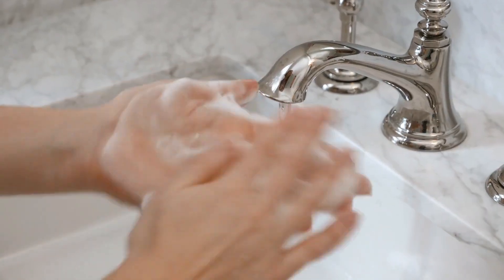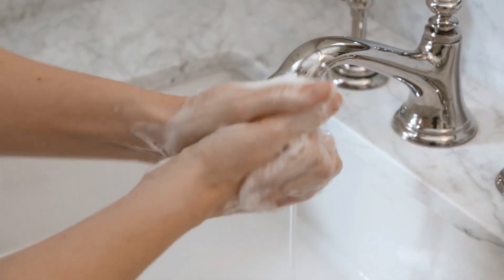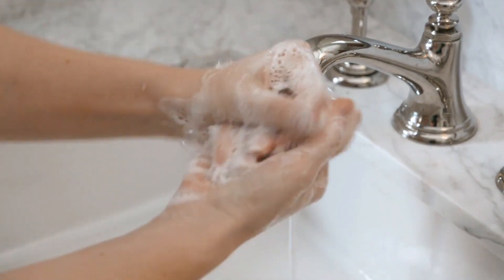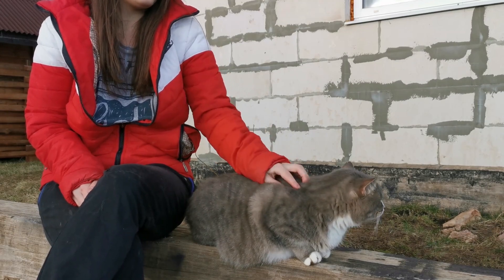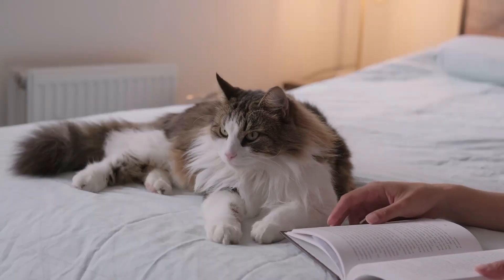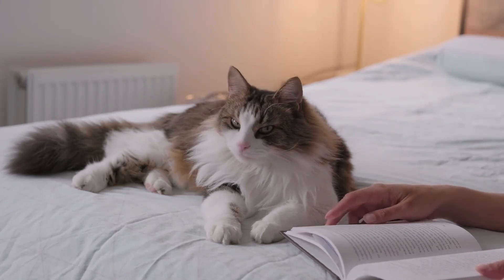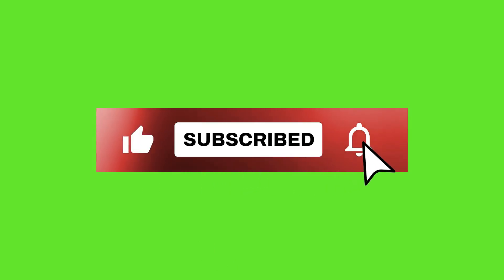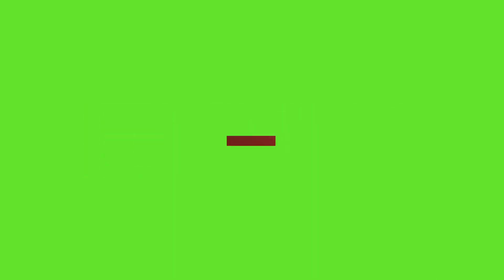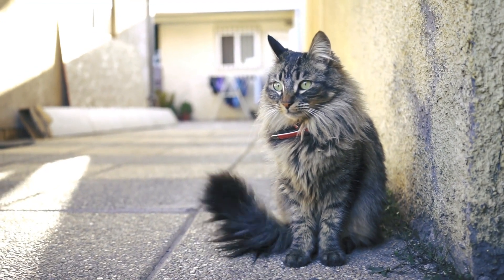Remember, while it's possible to contract some illnesses from your cat, proper hygiene and precautions significantly reduce the risk. Don't let worries deter you from enjoying your feline companionship. Stay informed, stay safe, and continue to cherish those precious moments with your furry pals. Until next time, keep those tails wagging and whiskers twitching.